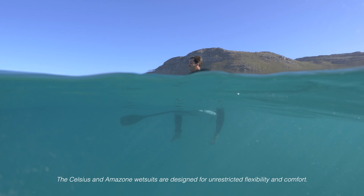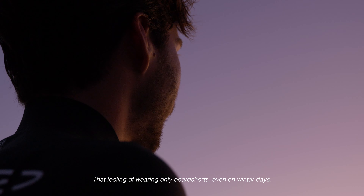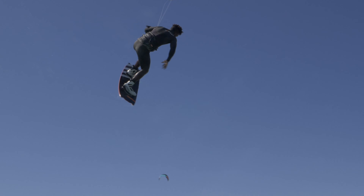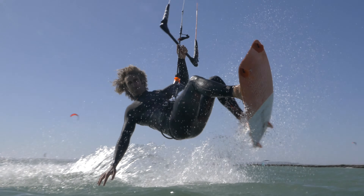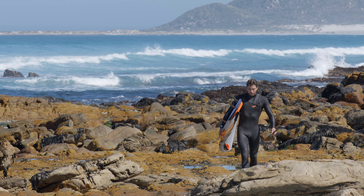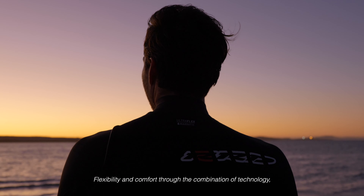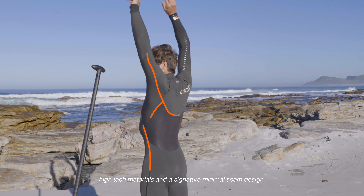The Celsius and Amazon wetsuits are designed for unrestricted flexibility and comfort — that feeling of wearing only board shorts, even on winter days. Flexibility and comfort through the combination of technology, high-tech materials and the signature minimal seam design.